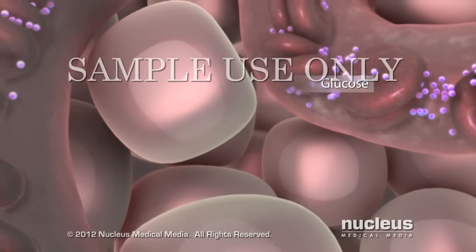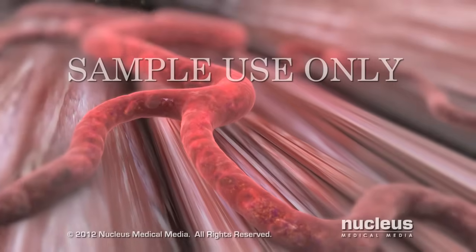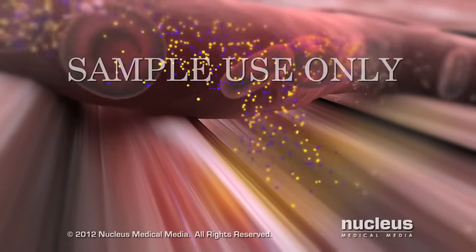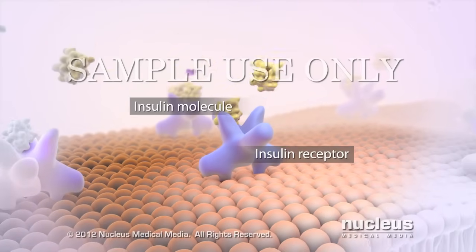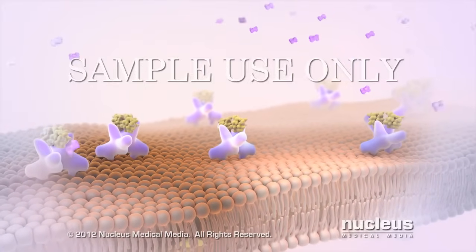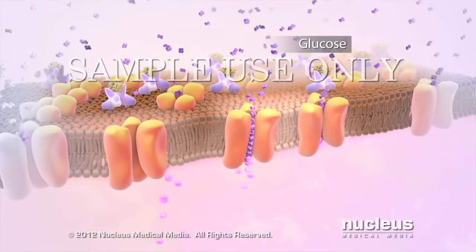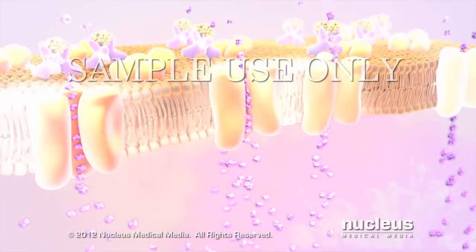To reduce the glucose level, your beta cells release insulin into your bloodstream. As the blood circulates through your body, the insulin and glucose exit the bloodstream into your tissues to reach your body's cells. Most cells of the body have certain receptors on their surface that bind to the circulating insulin. Insulin acts like a key in a lock to open up the cell so that the circulating glucose can get inside the cell. Now your cell can use the glucose to produce the energy it needs to function properly.